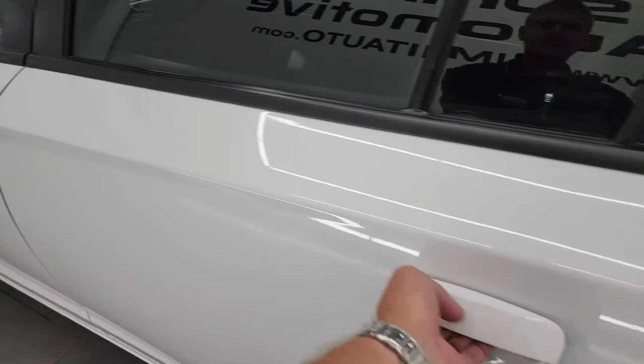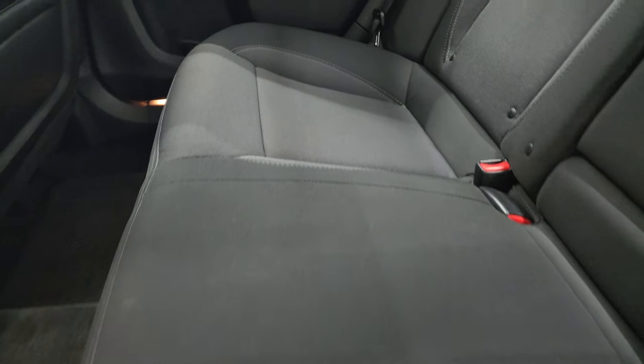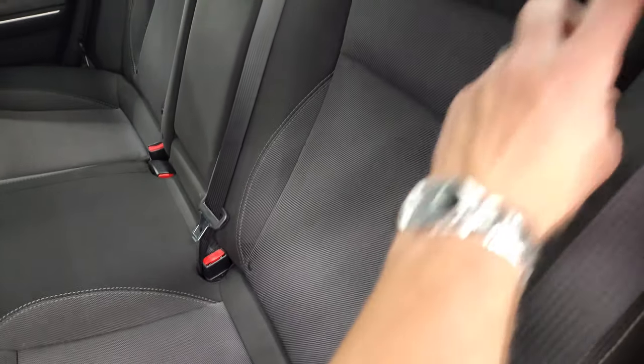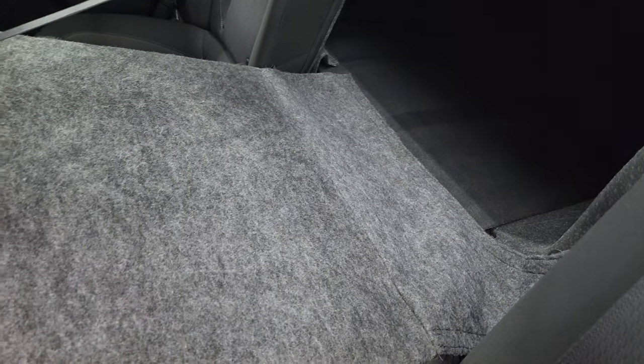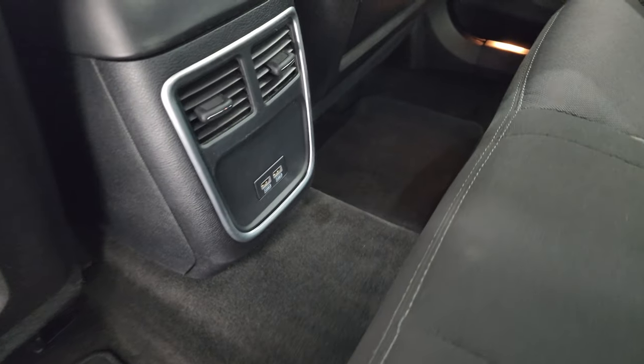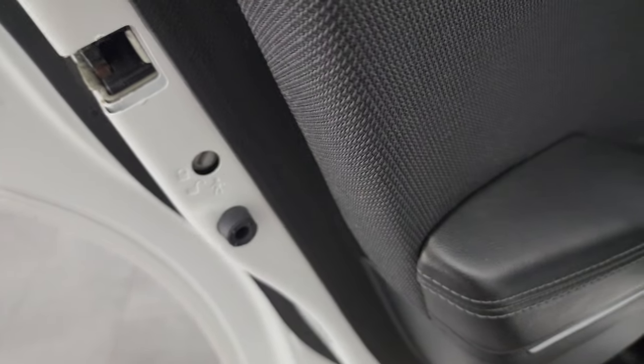I'll show you the back seats real quick. They are in fantastic condition — no rips or tears back here. It does have the LATCH child safety system for any child car seats you may have. These seats do fold down. You get two USBs back here, factory floor mats, and the carpeting's in nice shape. You do get child safety locks on the back doors. The inside and bottoms of the doors all look really good on this car.